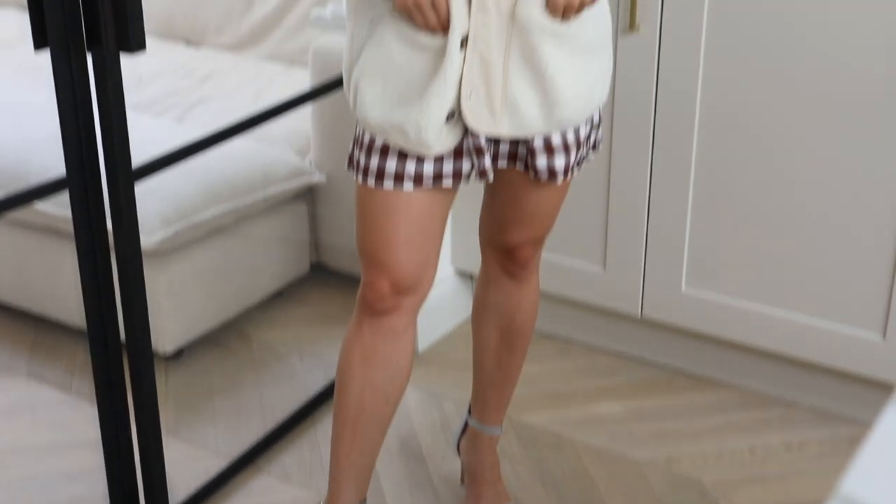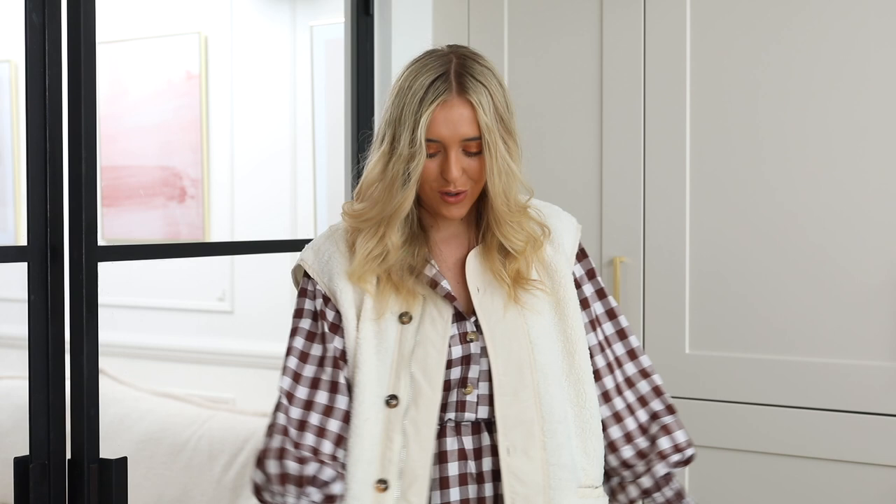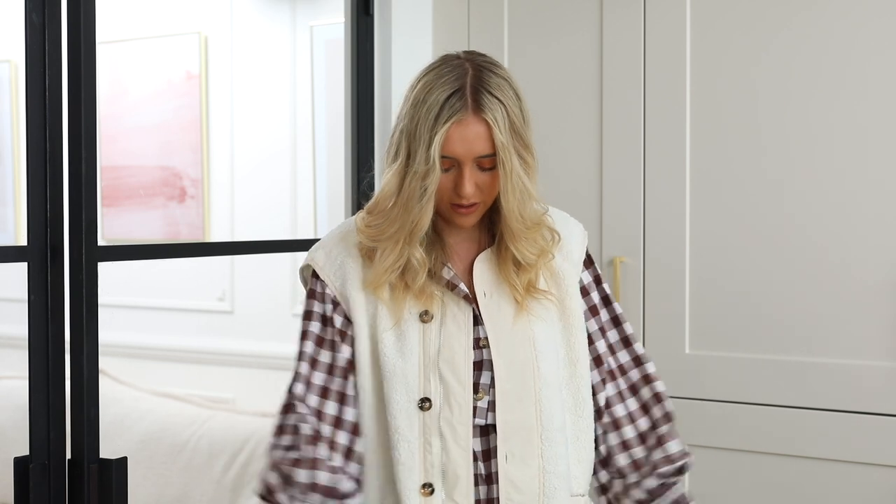So next up, I popped a gilet with this. This is a gilet that I also think would look amazing with just black jeans and a black roll neck. I absolutely love gilets, but I thought I would pair it with this dress as well just to show you the different ways that you can wear it. Just super easy to throw on and make something a bit cosier and make it more of a daytime outfit.